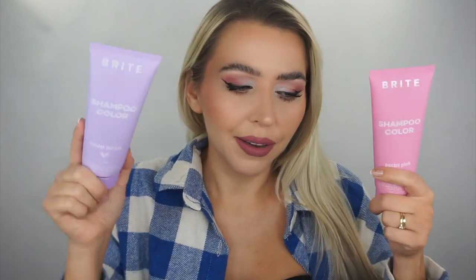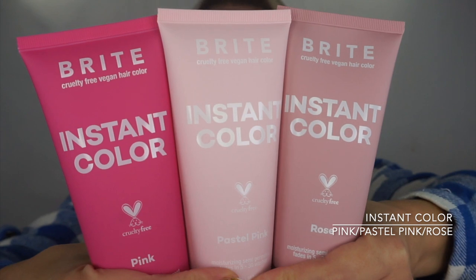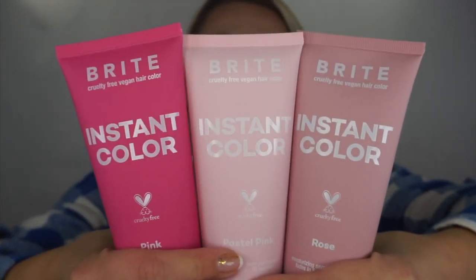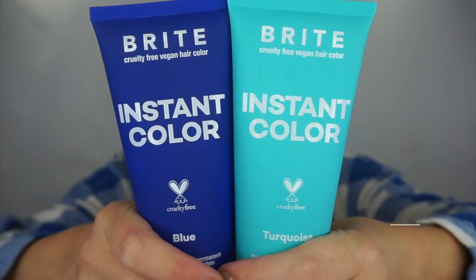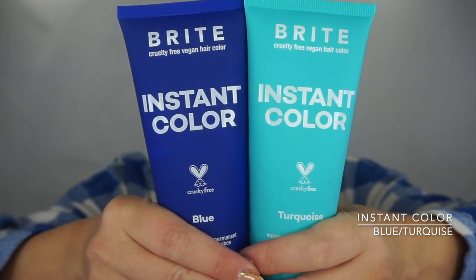Let me show you how many colors I got in here. I have like three shades of pink – it's all called Instant Color, moisturizing semi-permanent cruelty-free vegan hair color. I still have no idea which color I should go for. I kind of want to go bright but I'm not sure. Then I have two lilac shades, then I have a blue and a turquoise shade – that would be a bit out of my comfort zone, maybe not today.